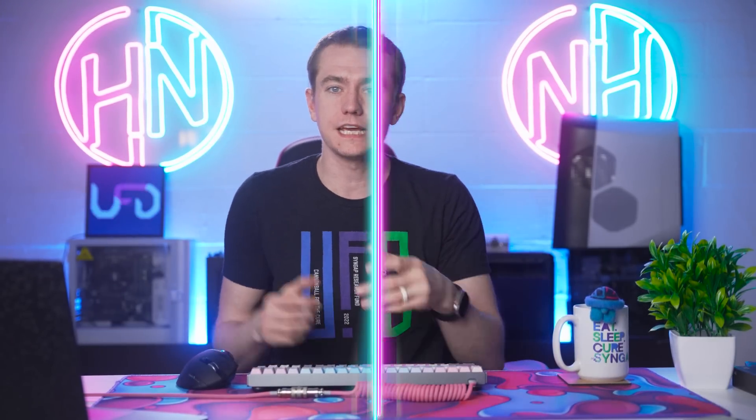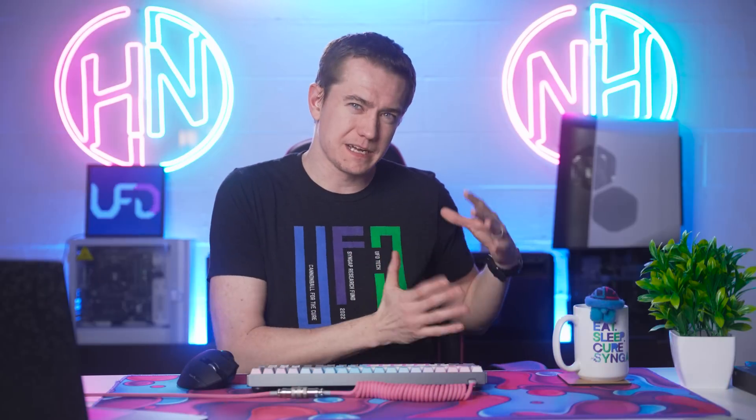Another deal worth mentioning: Green Man Gaming currently has Returnal for PC at a 10% discount. It launched on PC yesterday, and reviews indicate that if you have a decent PC it will perform well, though slightly lower-end systems may see some stuttering. This is one of the host's favorite PlayStation 5 games, and he's excited to see it arrive on PC.